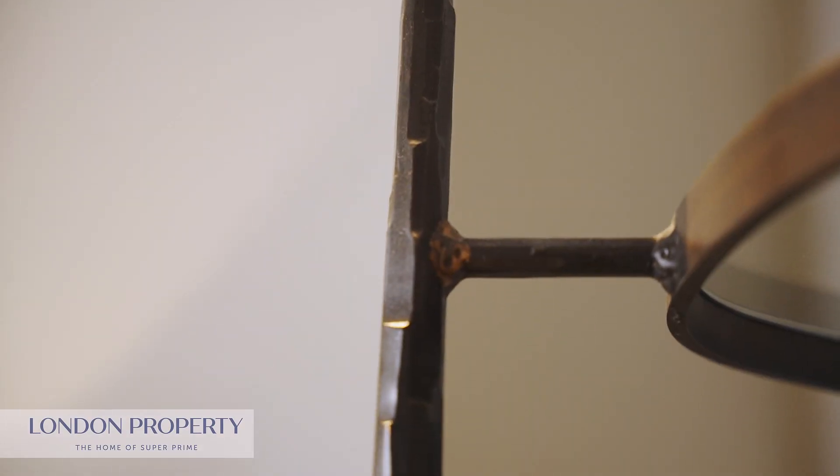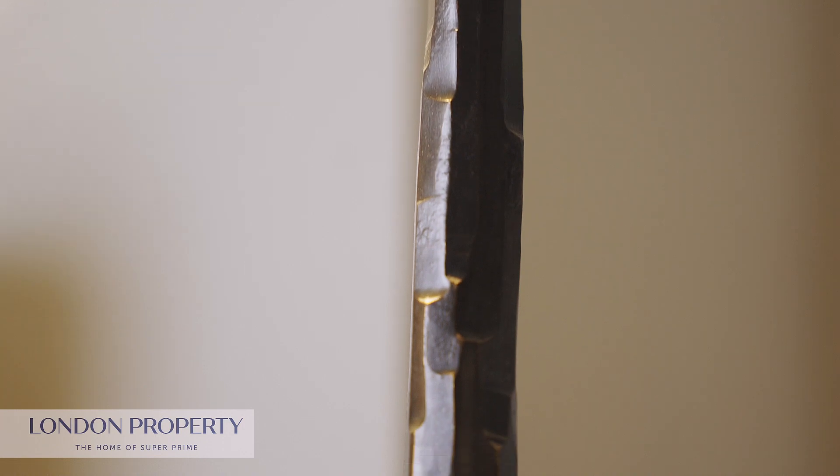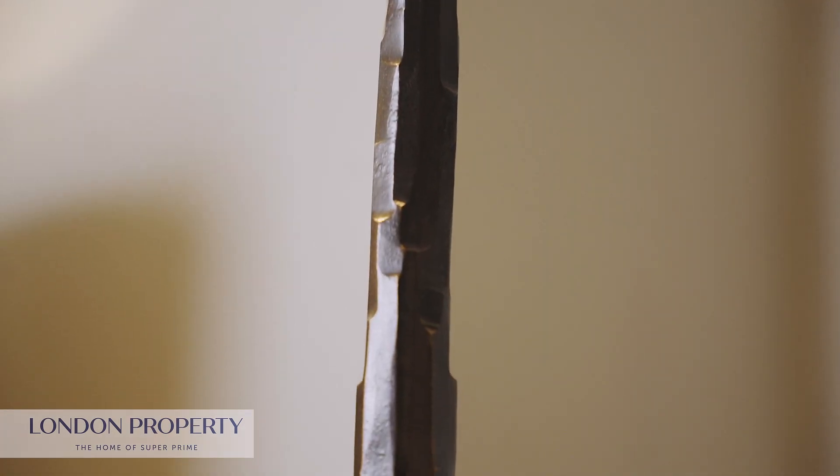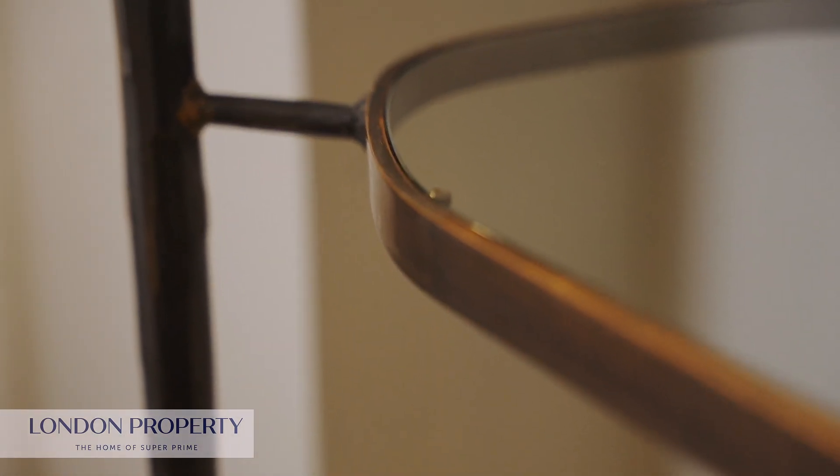If you look closely at this rod, you'll see how it's been hammered away. They do that with the process of heating it to 800 degrees, and I think it offsets the smooth, sharp visual of each shelf. I really hope you come down to Pimlico Road to have a look at these amazing pieces.